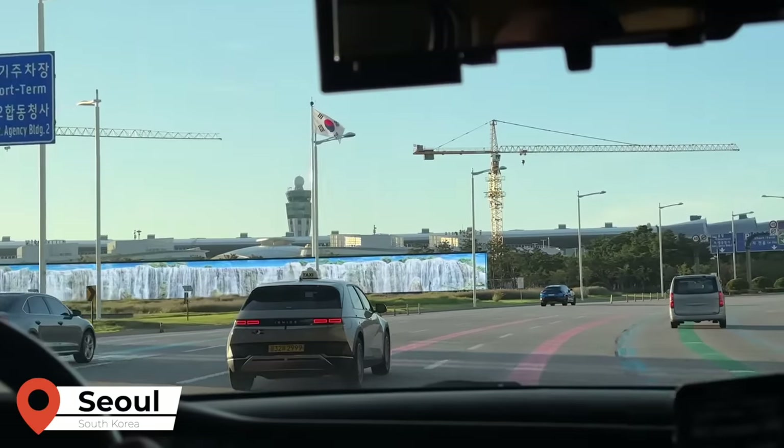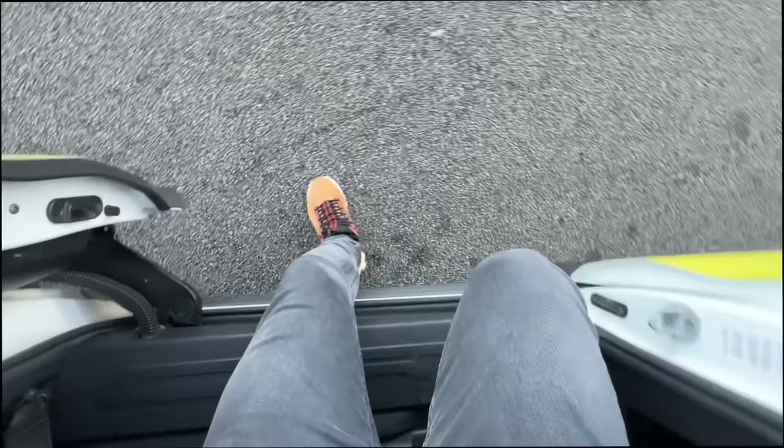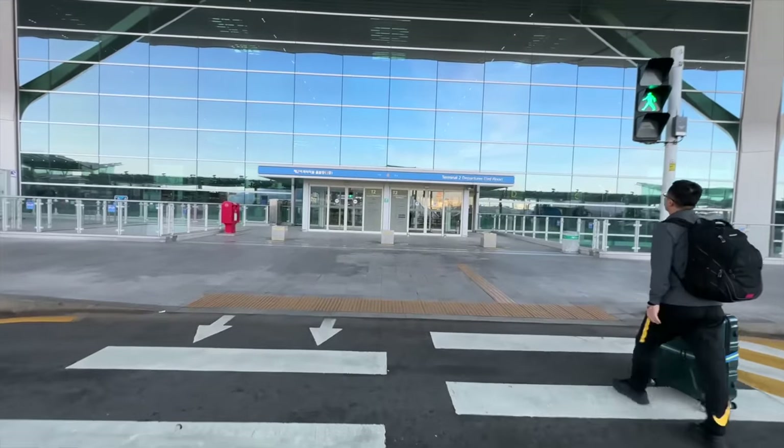Hello and welcome to Korea. It's an early start this morning as Incheon Airport is around an hour from downtown. Let's head inside and go check in.